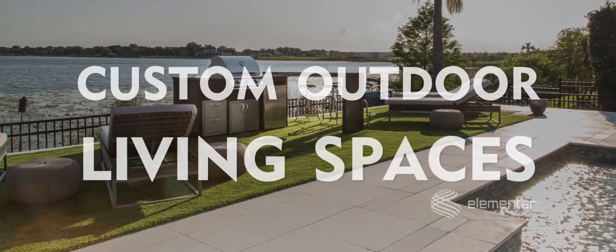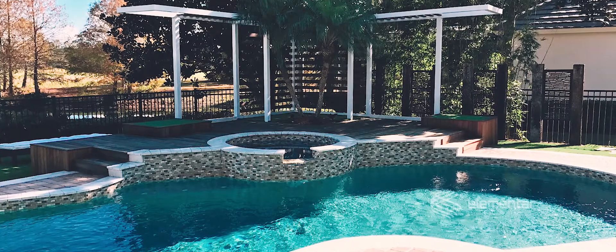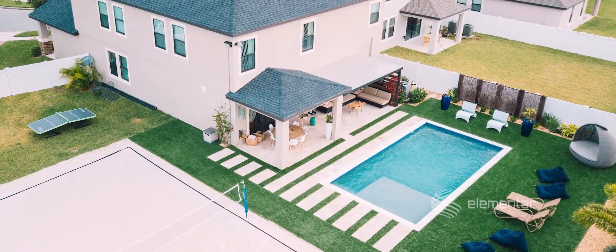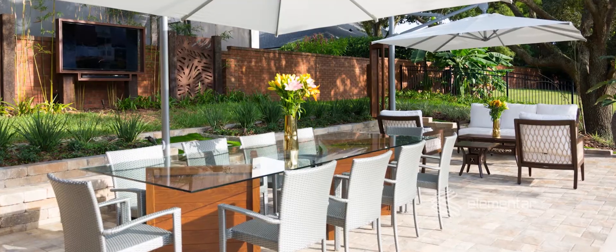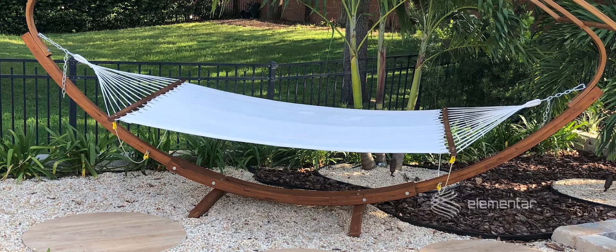Elementor Outdoor Living is proud to have the most complete outdoor showroom in Central Florida. Here, we showcase unique furniture, planters, and decorative pieces that will enhance any outdoor lifestyle.